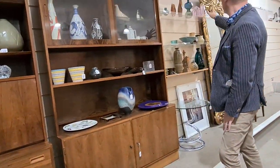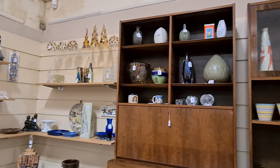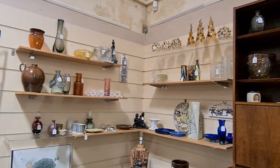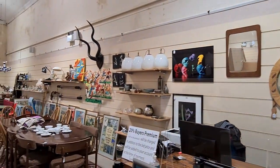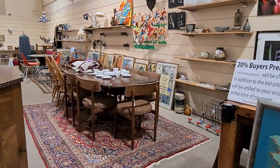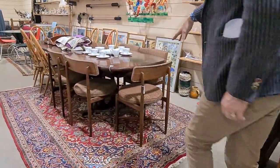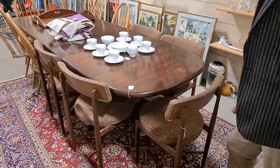All of these ceramics and glass items are part of the mid-century sale, with quite a lot of artworks and lighting — well worth a look on the website. There's also a Danish rosewood dining table; the chairs are separate lots.